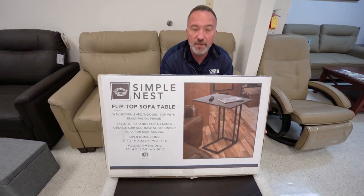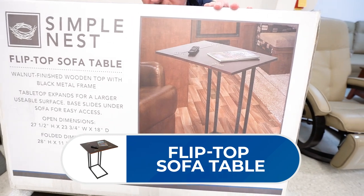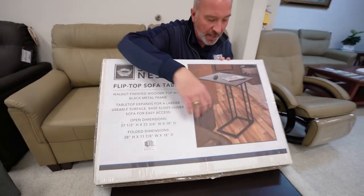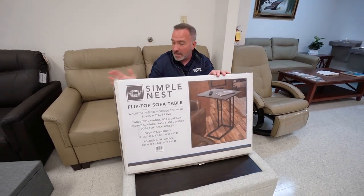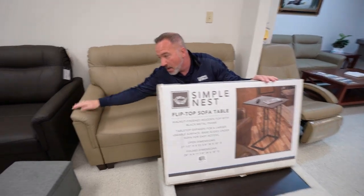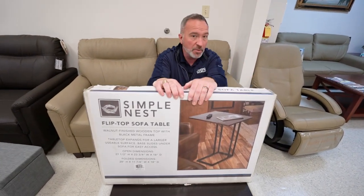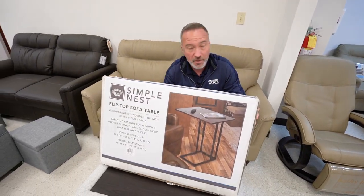Another great handy-dandy piece is the flip-top sofa table. You can just slide it under your table or sofa, and when you're ready to use it, pull it out. It's got two fold-out side tables to give you more space for dinner or the laptop, plus the function of being able to come over the armrest. So if versatile, good-looking, and functional is what you've been looking for — whether for the RV or not — Camping World has you covered with some of these beauties.